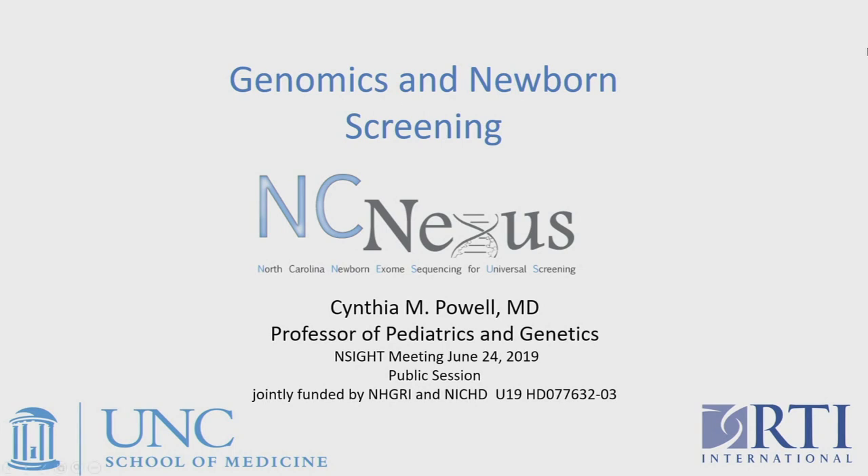Thank you. I wanted to give you a little bit of background about our project, NC-Nexus — North Carolina Newborn Exome Sequencing for Universal Screening — and then I'm going to turn it over to Dr. Ryan Paquin from RTI International, who are research partners with us in this study.